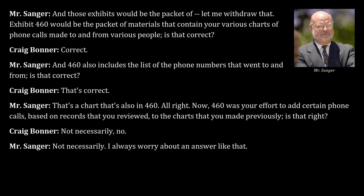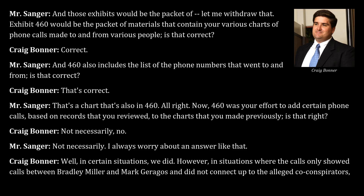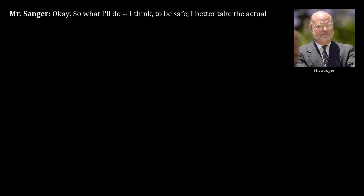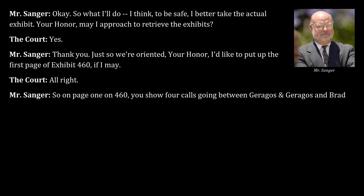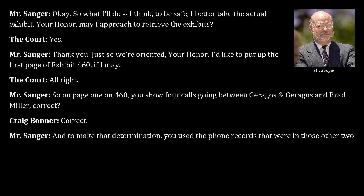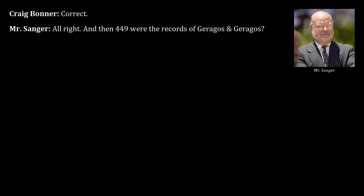Bonner clarifies that in some situations calls were added, but where calls only showed connections between Bradley Miller and Mark Garagas without connecting to alleged co-conspirators, that data was not included. Counsel establishes that Exhibit 448 contained Brad Miller's phone records and Exhibit 449 contained records for Garagas and Garagas.